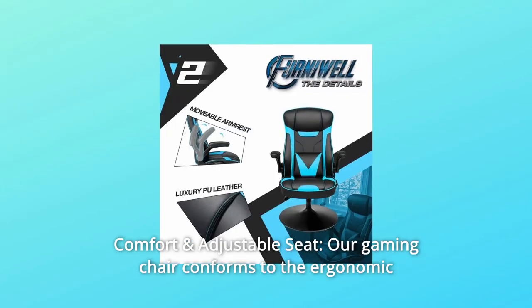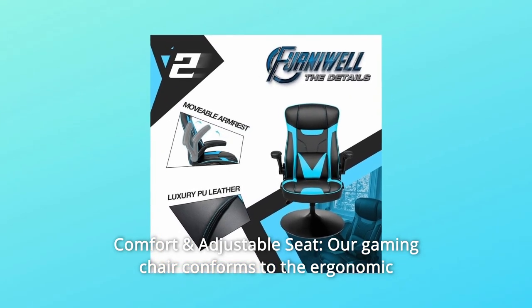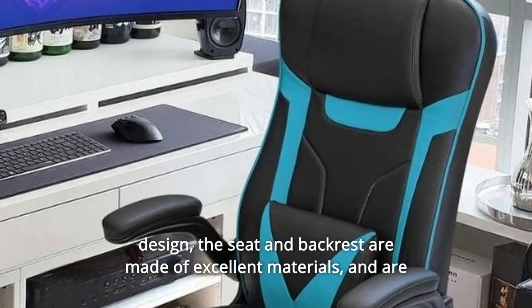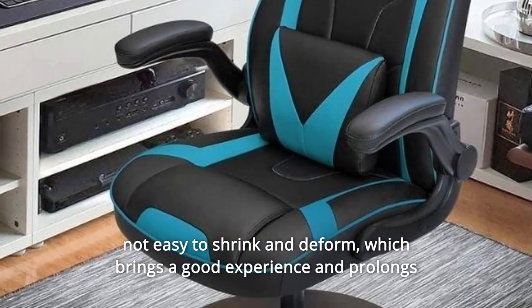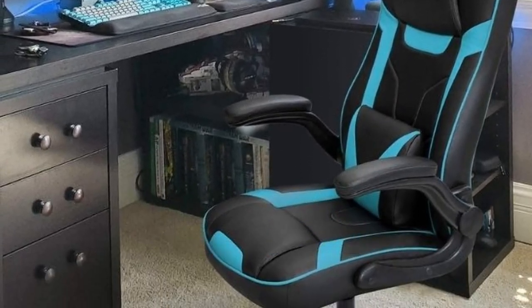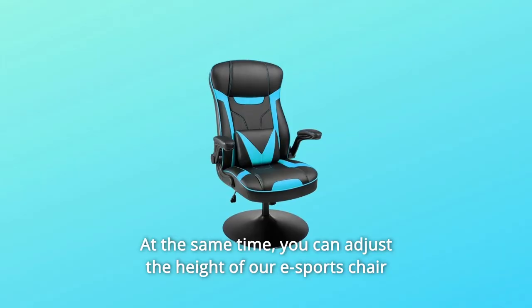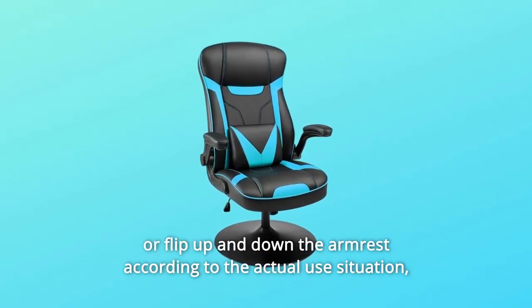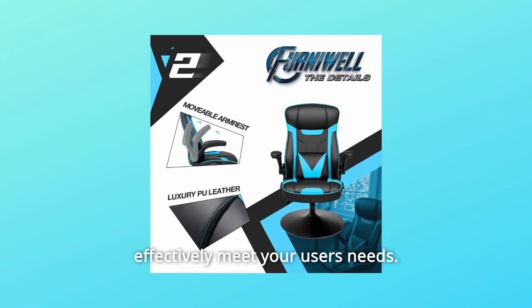Number 3: Comfort and Adjustable Seat. Our gaming chair conforms to the ergonomic design. The seat and backrest are made of excellent materials and are not easy to shrink and deform, which brings a good experience and prolongs the service life of the product. You can also adjust the height or flip up and down the armrest according to the actual use situation, effectively meeting your needs.